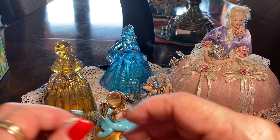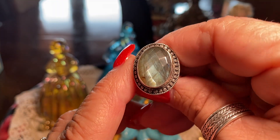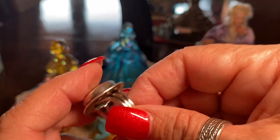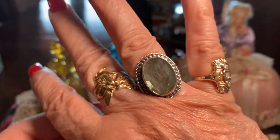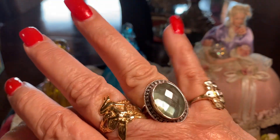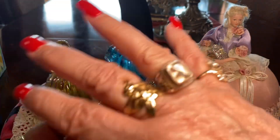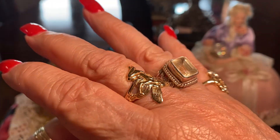Some of my newer rings include this labradorite — a faceted labradorite. I love it, it looks so nice. Labradorite is beautiful. This one, I believe, is a pale citrine. It has a square cut like a signet ring.